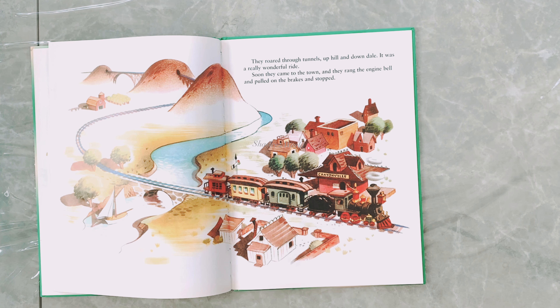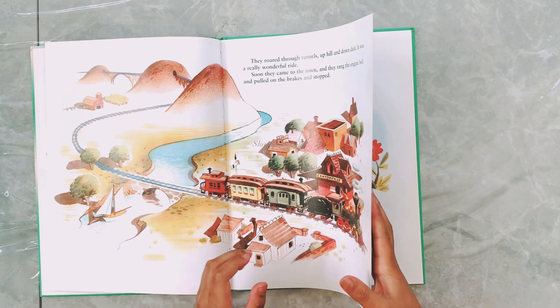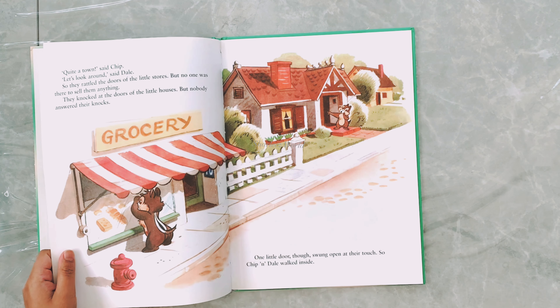'It's not big enough for a home like this for us!' cried Chip. 'No sir!' cried Dale. Well, this was a problem — where could they live? The two sad chipmunks sat and thought, but that didn't get them anywhere. So they started walking slowly down the railroad tracks.